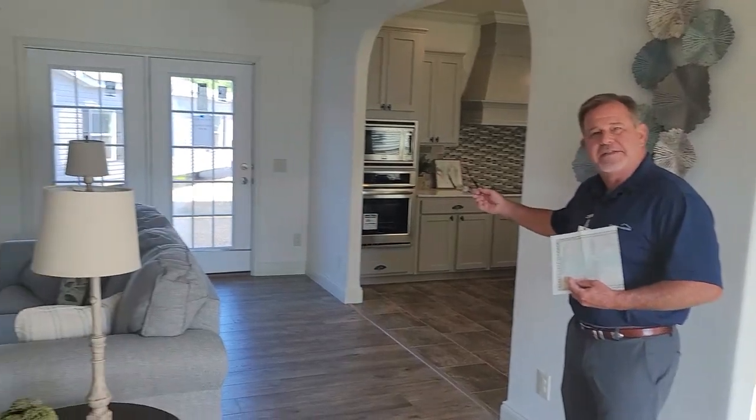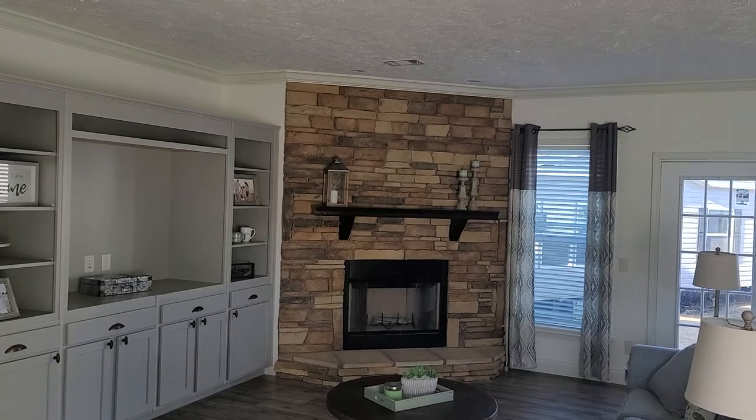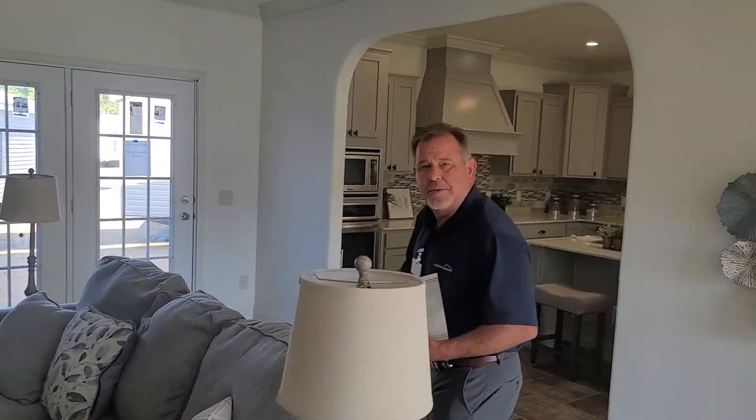Wouldn't you like to get in something like this? Two by six exterior walls, half-inch sheetrock, nine-foot ceilings. And this may be more than what you're looking for, but we got whatever you need — two-bedroom, three-bedroom, single-wide, double-wide, and triple-wide.